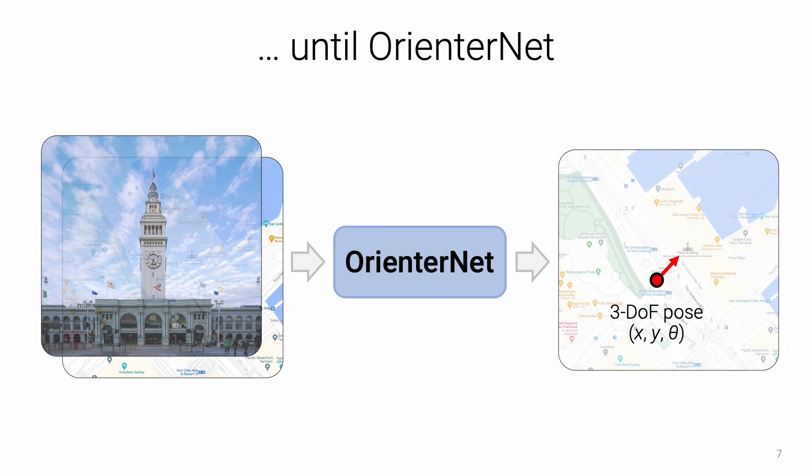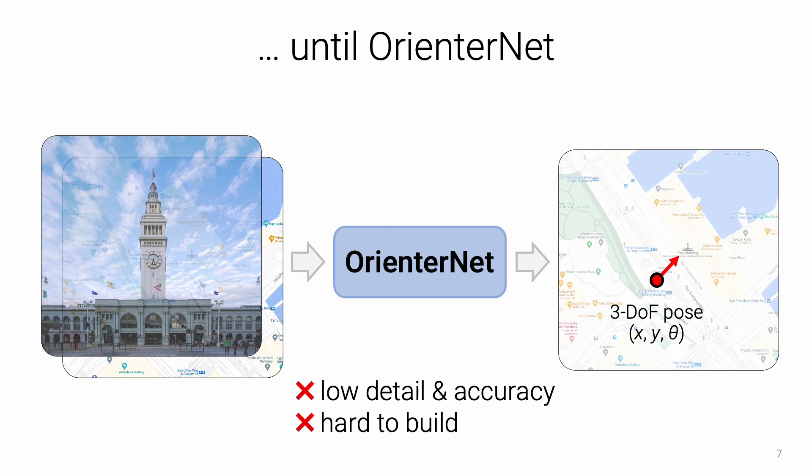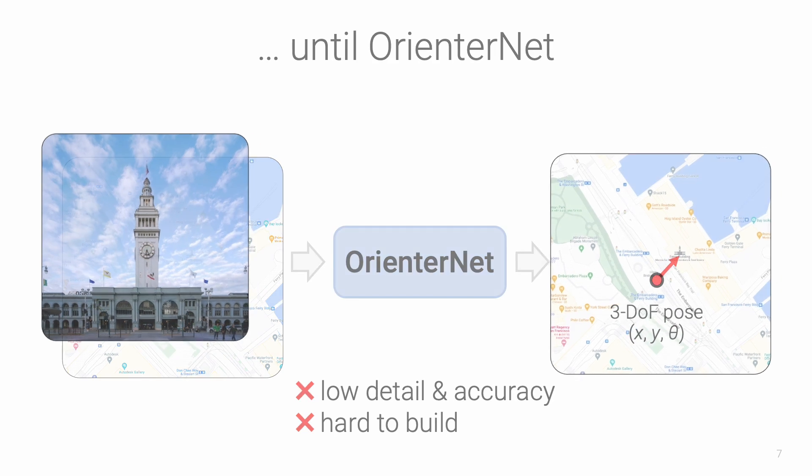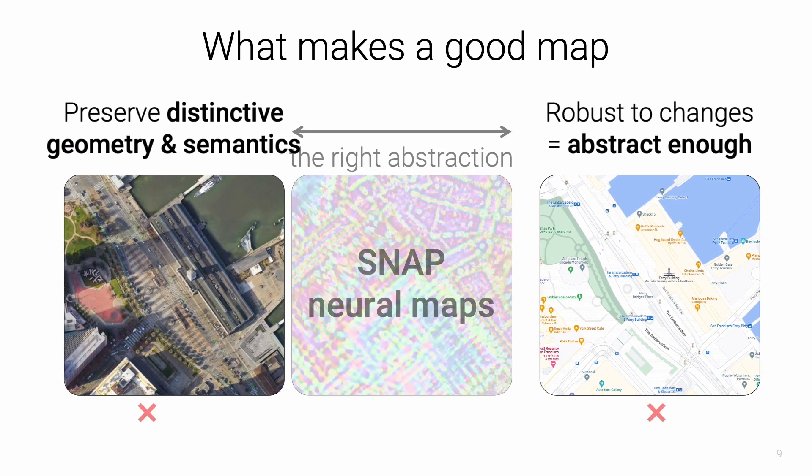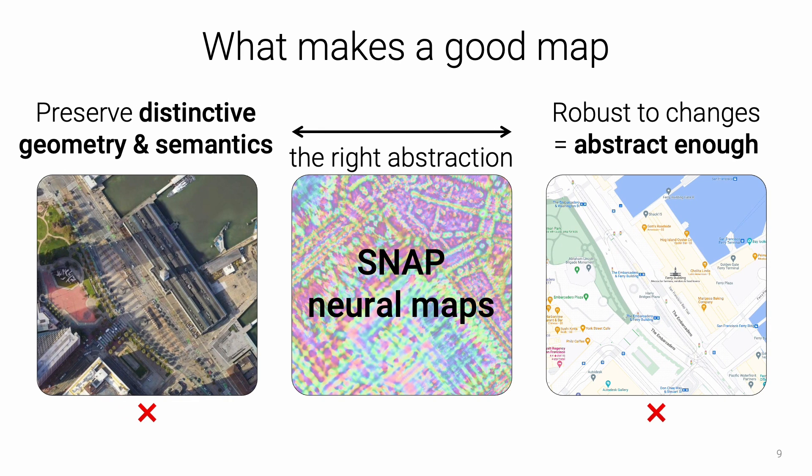Recent deep networks like OrientNet enable machines to use the same compact 2D semantic maps that humans use. This approach is simpler and more scalable, but is limited by the quality of the maps, which often include only few semantic classes and are spatially inaccurate and costly to maintain. Intuitively, maps are most useful when they are abstract enough to be robust to temporal changes, but also preserve enough geometric and semantic information to yield high-quality correspondences with the physical world. In this work, we propose to learn the optimal maps directly from raw imagery in a self-supervised manner — we call them neural maps.